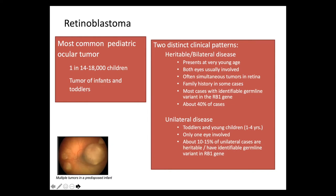On the other hand, there are patients with unilateral disease, mostly toddlers and young children, although it can occur in the first year of life. Usually only one eye is involved, and about 10 to 15% of these unilateral cases are considered heritable in that an identifiable germline variant is found in the RB1 gene.